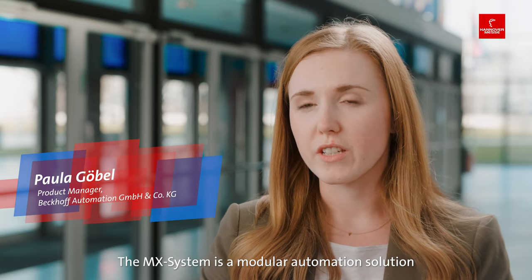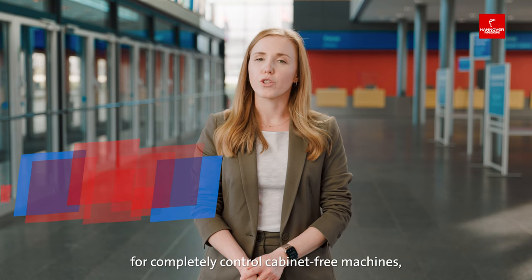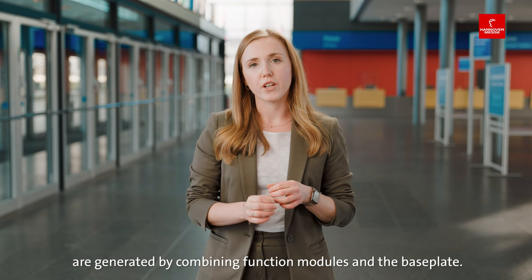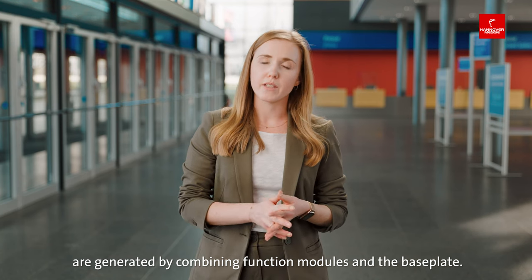Hello, my name is Paula Göbel and I'm from Bekoff Automation. The MX system is a modular automation solution for completely control cabinet free machines, and these application specific automation solutions are generated by combining function modules and the base plate.